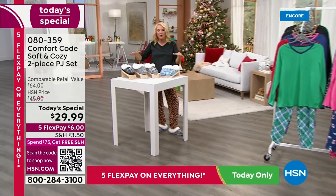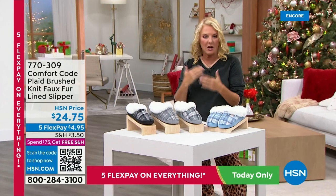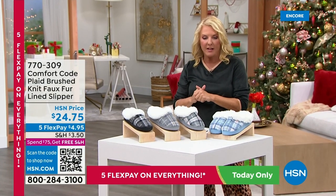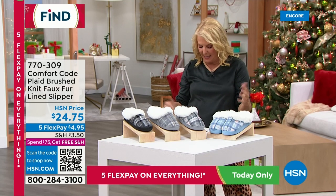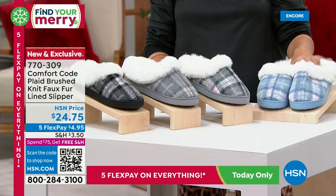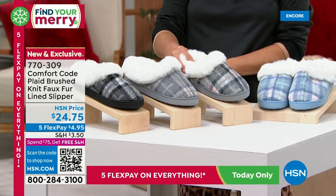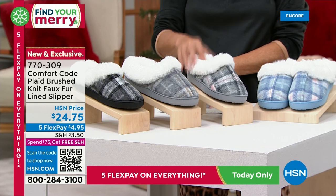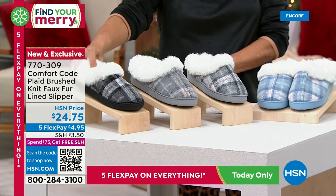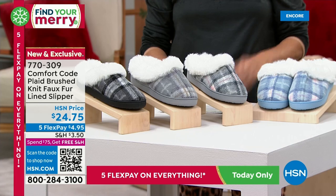Look how cute these slippers are. If you want to get them to go with our Today's Special or just as a great gift, we're talking about such an affordable price at under $25. With 5 Flex it's $4.95. We have four colors — this is our blue-pink combination which matches back adorably to a couple of those PJ colors. Then our gray-pink with little bits of pink, our gray taupe, and finally our black-gray. Sizes are small, medium, large, extra large, and those are dual sizing.